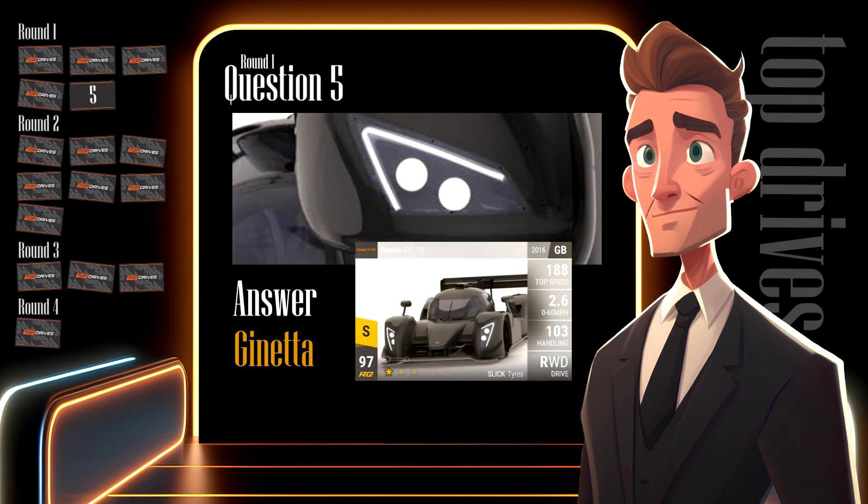Car five was a Janetta — it was a black car on a white background. I was hoping some of you might have guessed Radical, but if you did guess Janetta, add one point to your total.